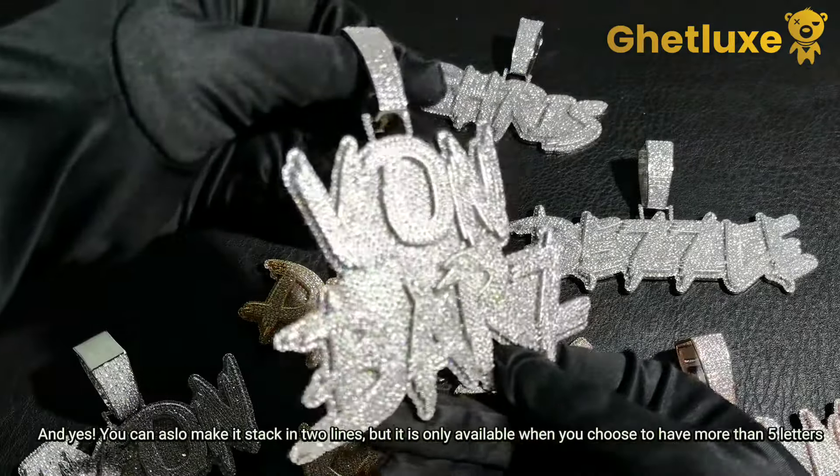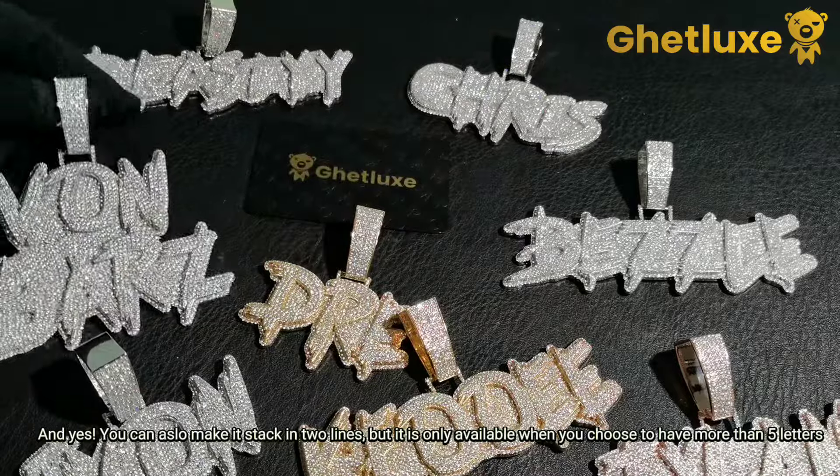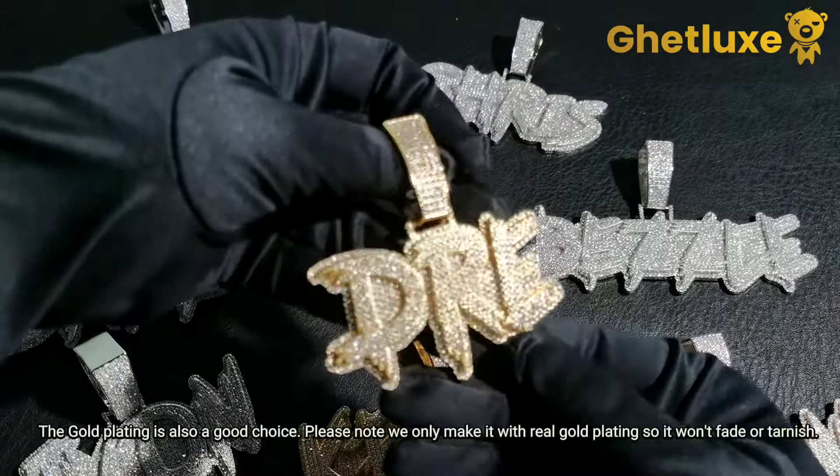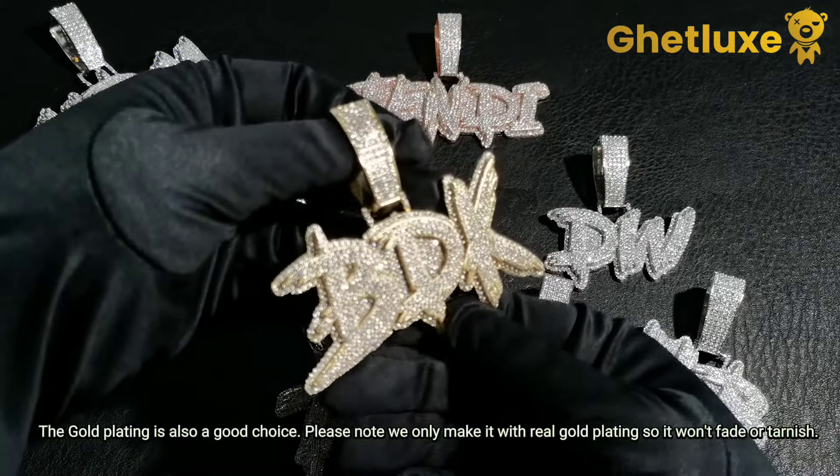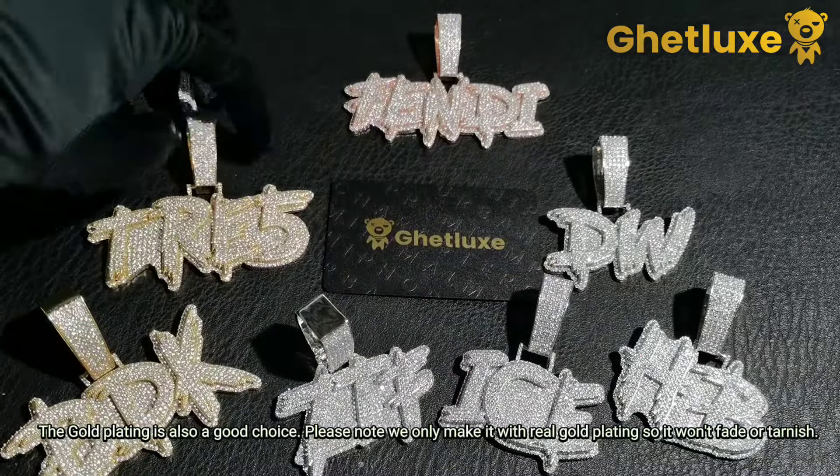Yes, you can also make it stacked into lines, but it is only available when you choose to have more than five letters. The gold plating is also a good choice — please note we only make it with real gold plating, so it won't fade or tarnish.